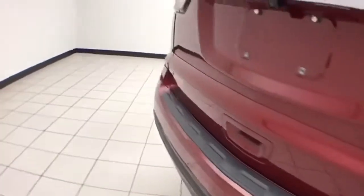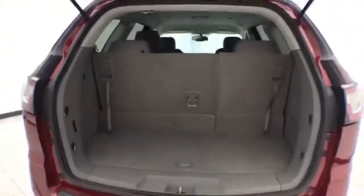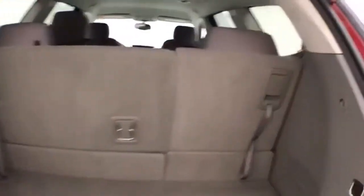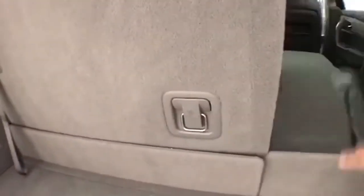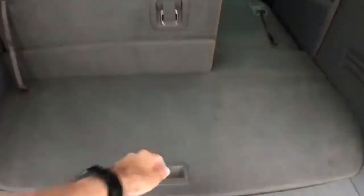Backup camera along with rear parking sensors for additional safety. Ample cargo space behind the third row with a 60/40 split seat that folds flat easily, giving you a lot of flexibility for cargo and passengers, with additional underfloor storage.